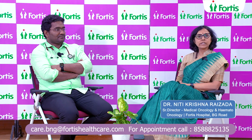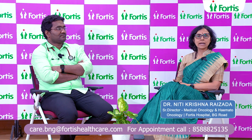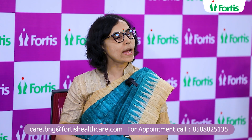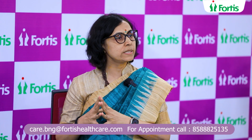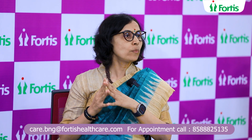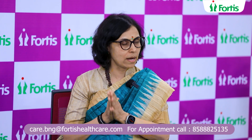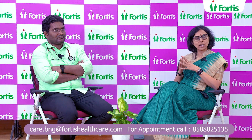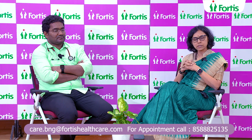Cancer globally is an increasing burden. We know that cancer is a dreaded disease, but there are solutions. If you look at the overall number, almost 20 million new cancer cases are diagnosed globally each year. Almost 2.4 million are only lung cancer, so more than 10% are only lung cancer. My discussion today is centered around lung cancer.